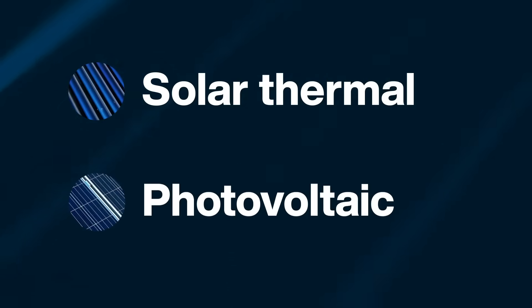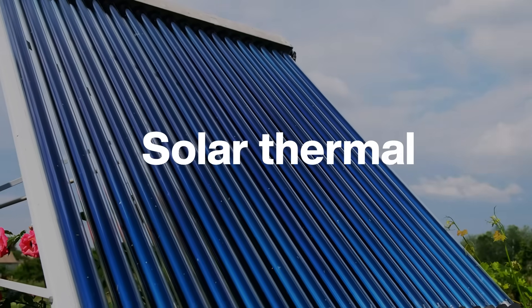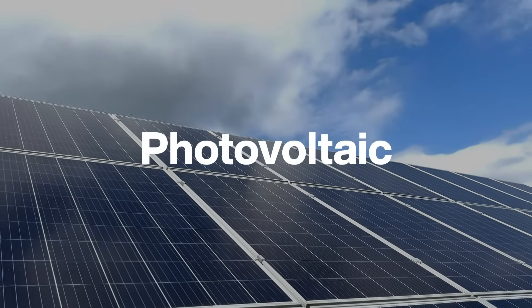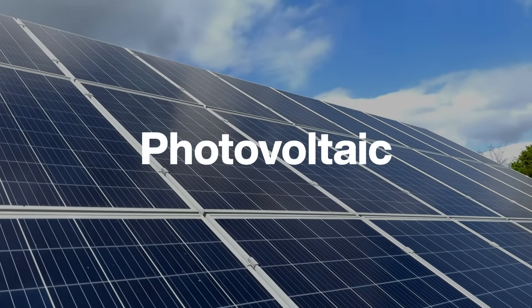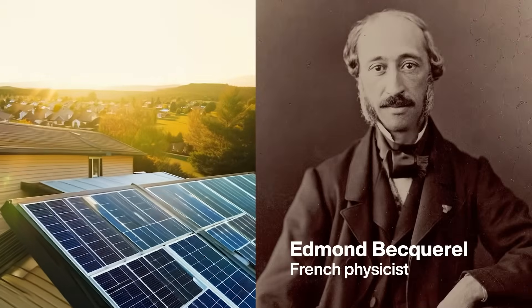The second thing you need to know about solar panels is that there are two kinds: solar thermal and photovoltaic. To the untrained eye, they look pretty much the same. But don't get blinded by the light — not all solar panels are created equal. Solar thermal panels collect heat; they're great for heating offices, homes, and swimming pools. Photovoltaic panels, or PV panels, are usually what people are referring to when they talk about solar panels. PV panels convert sunlight directly into electricity through the photovoltaic effect, discovered by this guy back in 1839.